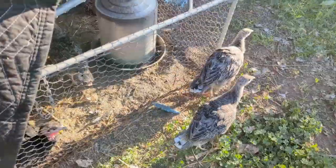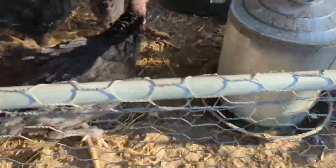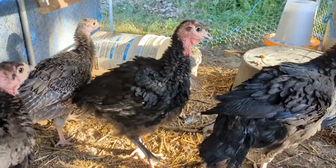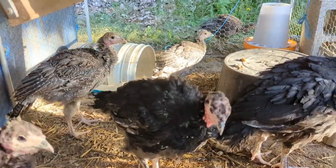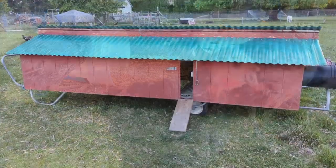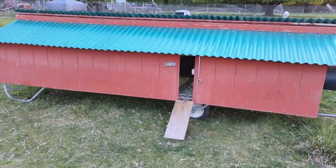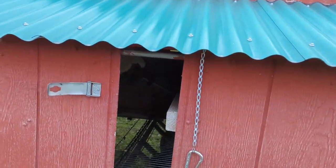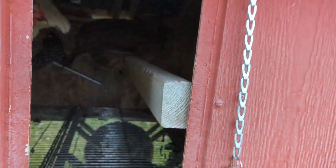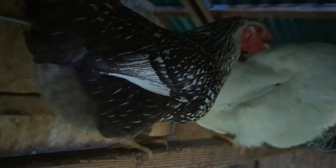Our turkeys are also still doing quite well. I thought I would show you the chicken tractor — the chicken house where the adult chickens live. You've seen the outside of it several times, but I thought I would take you inside so you can see what it looks like. There are three rooms in the chicken house and each room has bars that the chickens can sit on. When chickens sit on a bar, that's called roosting — they roost on those bars.